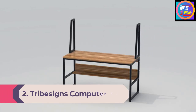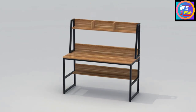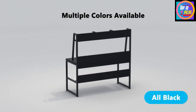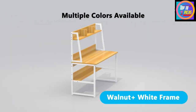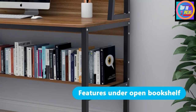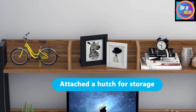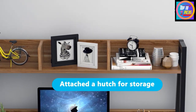Number 2: Tribe Signs Computer Desk with Hutch. Productivity and progress don't require an expensive desk — the Tribe Signs computer desk with hutch offers a sturdy work surface and built-in storage at a low price. This model is 47.2 inches wide and 23.6 inches deep, providing a reasonable amount of work surface from a compact footprint. Two open shelves — one above divided into three sections and one underneath — offer storage the full length of the desk. A manufactured wood desktop and metal legs make this desk both affordable and durable.